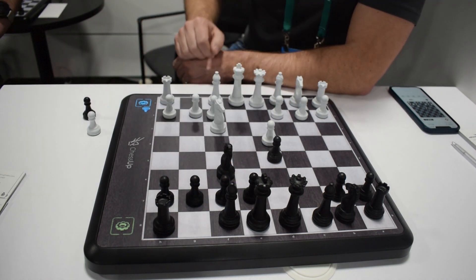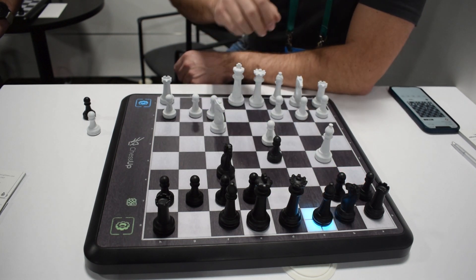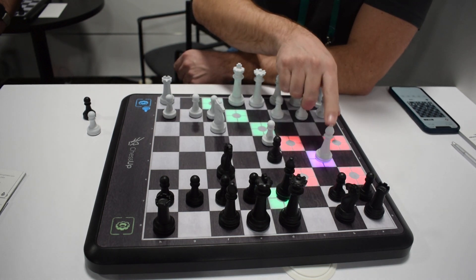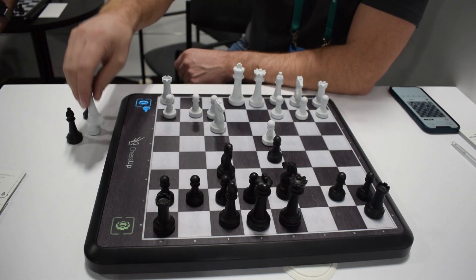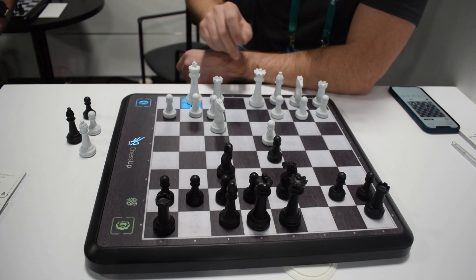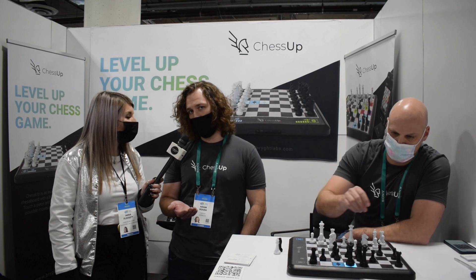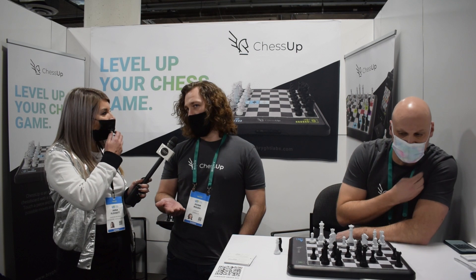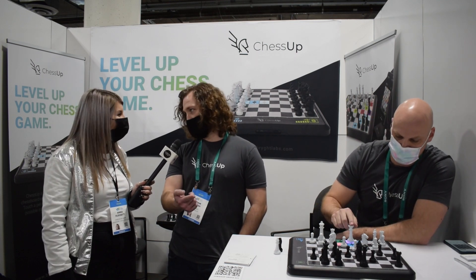It does all sorts of things. You can also play two human players and have different levels of assistance. For example, if you're playing someone that's weaker than yourself, you could only see legal moves on your side and allow them to see legal moves and maybe just blunders. So we can equal the skill level between any two players. Beyond that, we can also connect with popular online chess platforms. If you wanted to play a random match against somebody on chess.com, you could do that and their moves will light up just like the AI moves are doing right now.